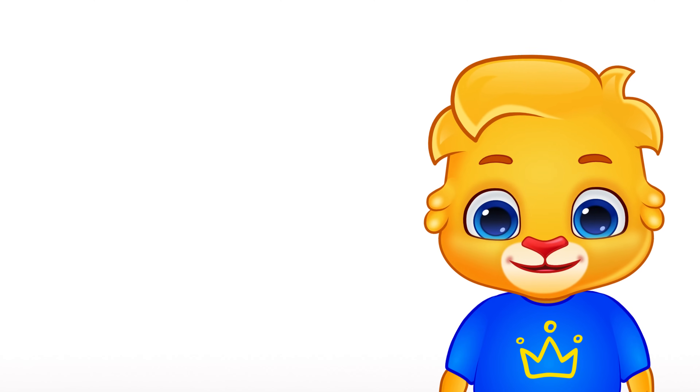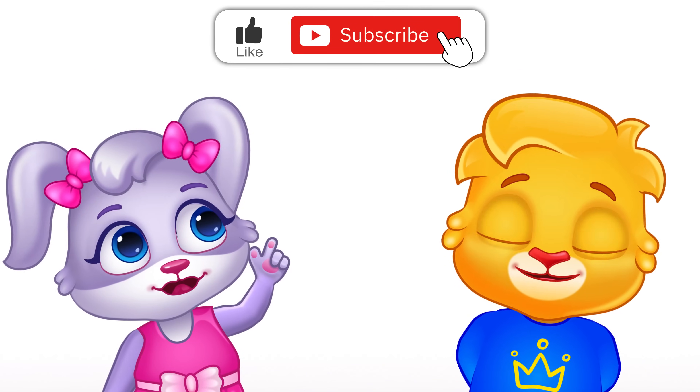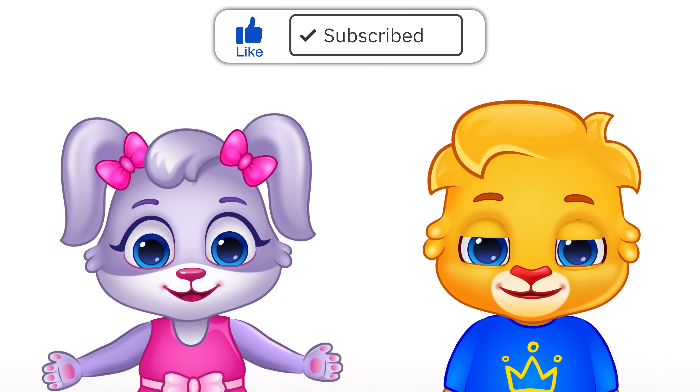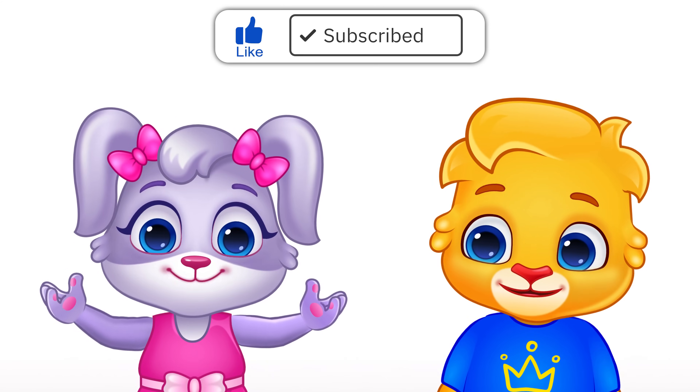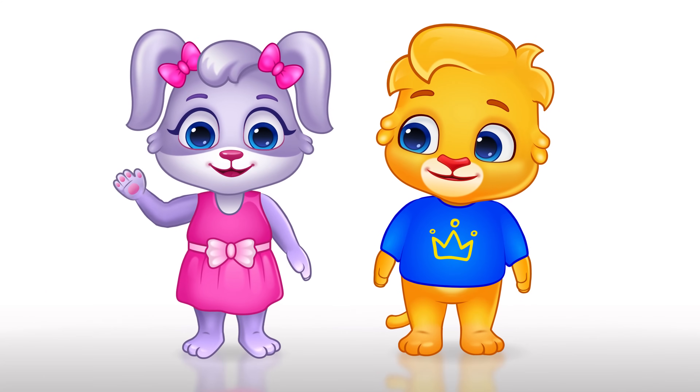Hey, kiddos and parents! Hope you enjoyed the video! Can you subscribe to our channel and hit that like button? It really, really, really helps recommend our video to other parents on YouTube. Bye-bye!